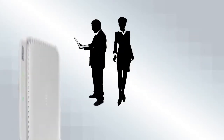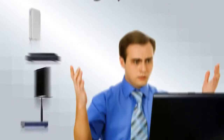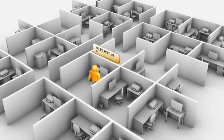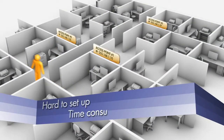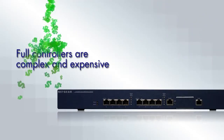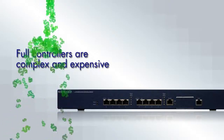Small businesses and schools with two or more wireless access points have long had problems managing their wireless network. Multiple stand-alone access points are hard to set up and time-consuming to manage, and full wireless controllers designed for larger businesses are complex and expensive.